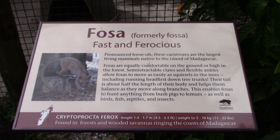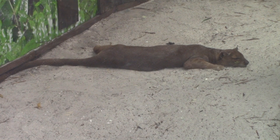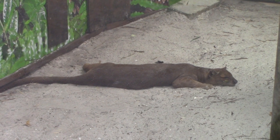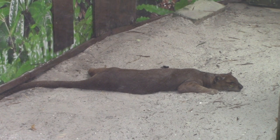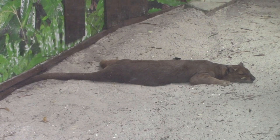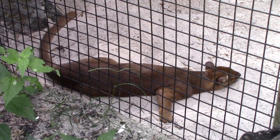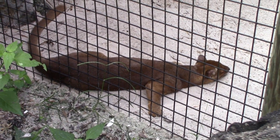This is a fossa — there he is, laying on the ground. Size-wise it could resemble a large house cat, though this one is obviously bigger. I've seen other ones in other zoos that would look more like a house cat size. Look at the fossa right next to the fence here — just sprawled out, trying to cool off.